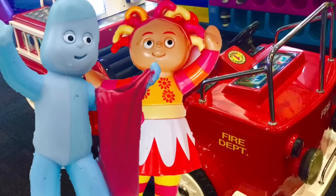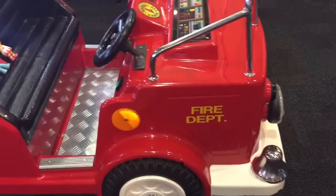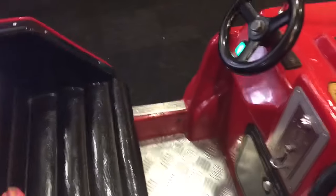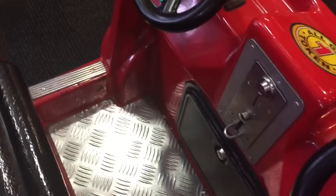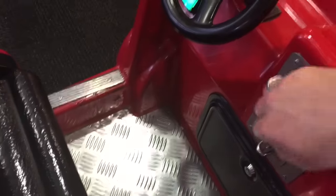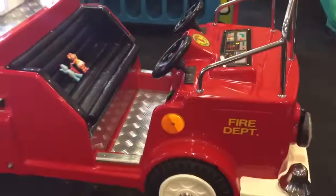Time to go on the fire truck. Upsy Daisy and Iggle Piggle sit down, but we need to put a coin in before it gets started. Put it in the slot. There we go — let's try it again. Whee!